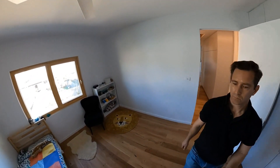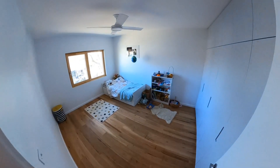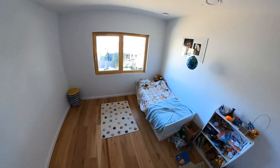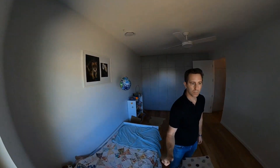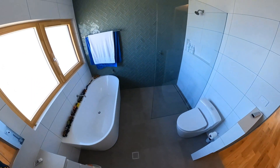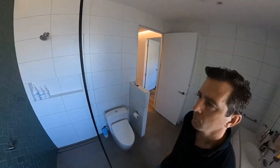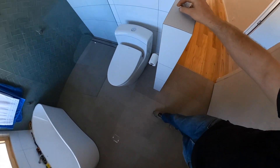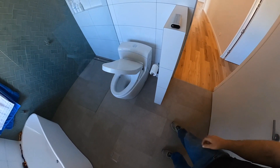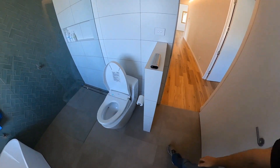Second kids' bedroom — they're all the same size to prevent arguments, with lots of storage. Third kids' bedroom — Frankie our daughter lives in this one. Kids' bathroom: big bath, another Japanese bidet toilet, low-flow shower. The bidet toilet has a touch button that lifts the lid and a special vortex flushing mechanism, which is pretty cool.